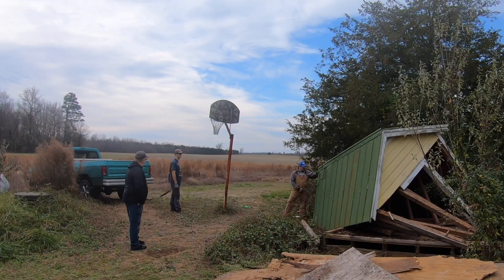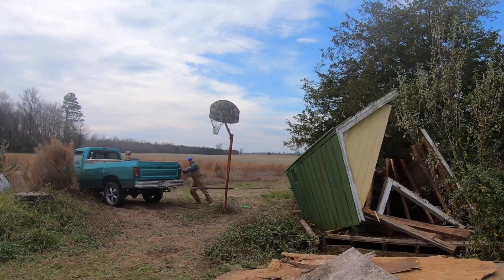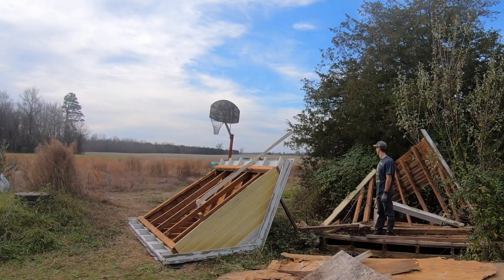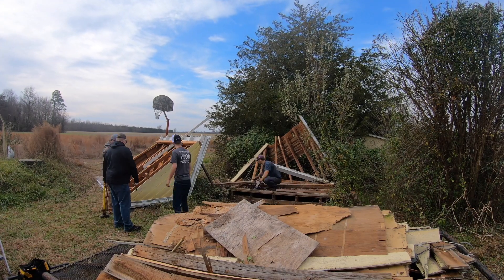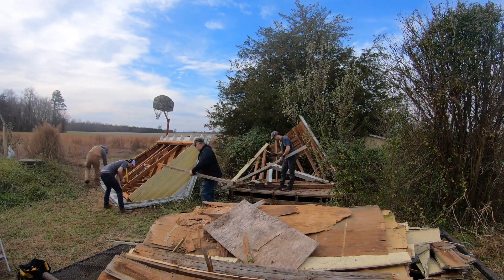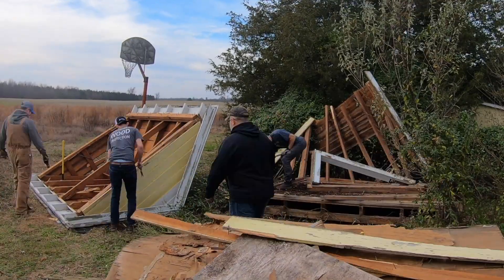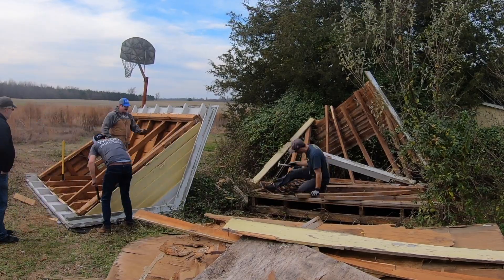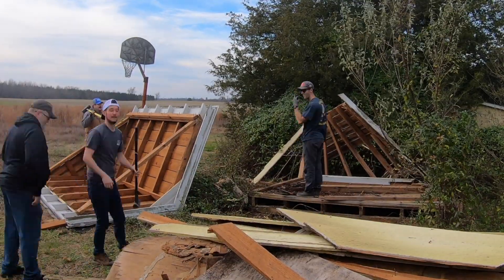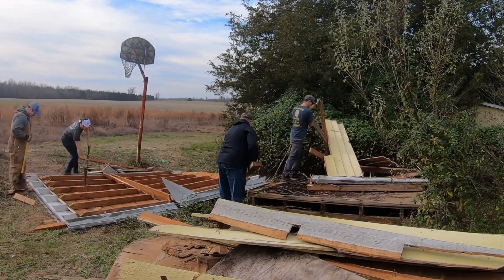We busted a hole in the roof, tied the strap around it again, and pulled the roof upside down so it's easier to take apart. Now that it's upside down we can literally take everything apart, and I can use the rafters and joists as usable lumber. Once we busted the roof apart, the slats used to hold the roof on were made of cedar — really nice cedar. The siding was also cedar.